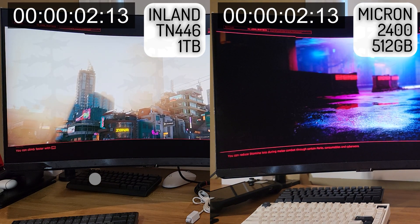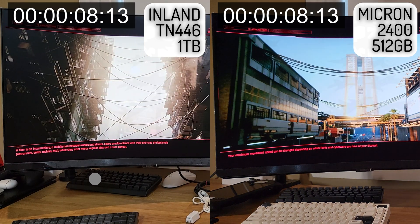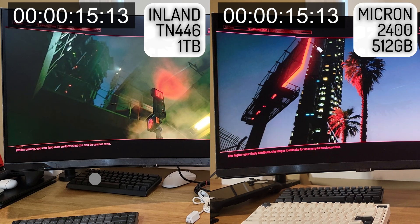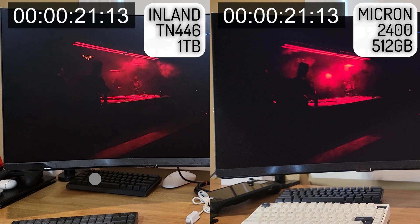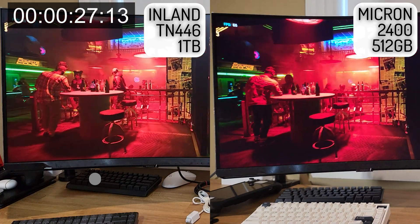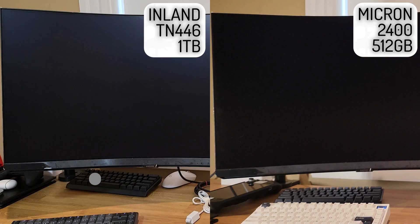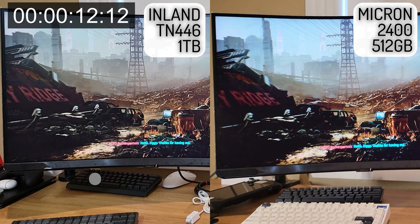In the Cyberpunk benchmark loading test, the stock drive slightly edged out the newer drive, but I might have left the settings higher on the new one because I just installed it and ran it without changing the settings down. Either way, they were within milliseconds of each other, so pretty much a wash. And the last test is loading up a save game in Cyberpunk. The load time difference was negligible, but I think the Micron actually loaded faster.